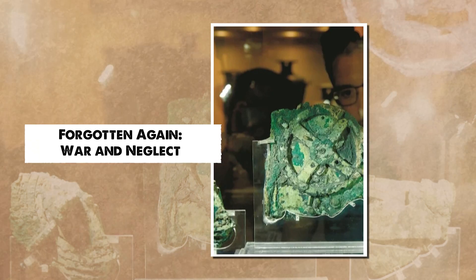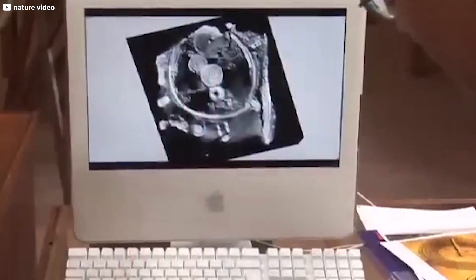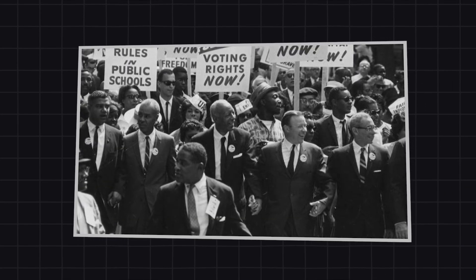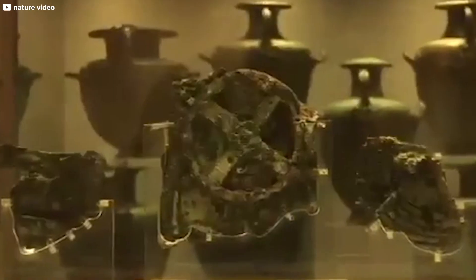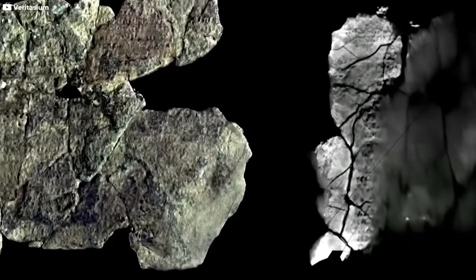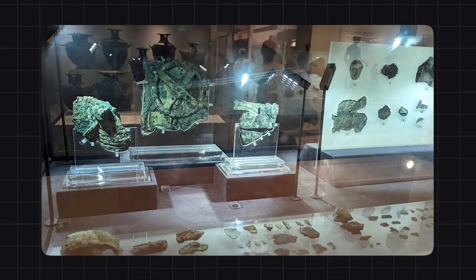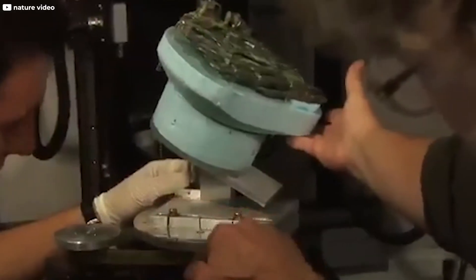Just as scholars were beginning to grasp the importance of the Antikythera mechanism, the world shifted. The early 20th century was a time of turbulence — political unrest, two devastating world wars, and economic hardships that pulled attention elsewhere. Research funding dried up. Museum projects were abandoned. The precious fragments of the mechanism, once so full of promise, were packed away into storage crates at the National Archaeological Museum in Athens.